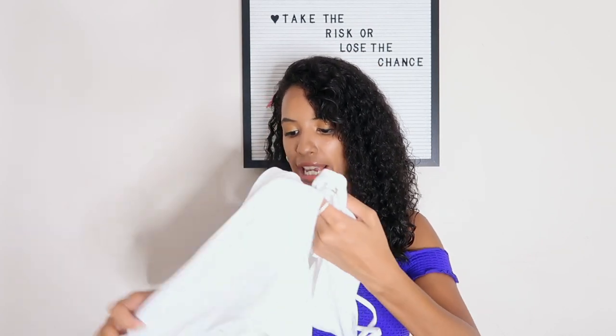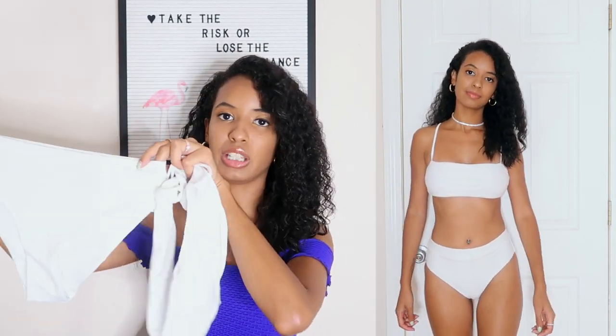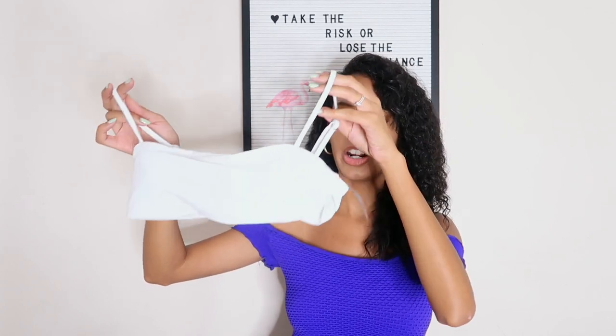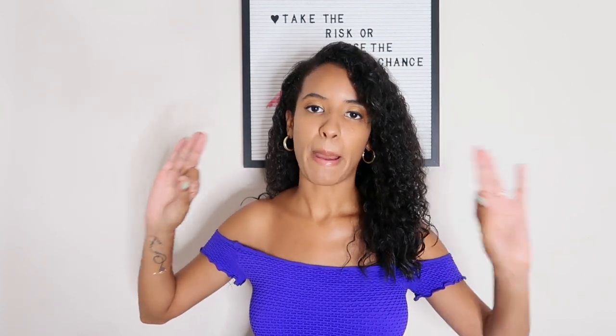If you've seen any of my other bikini hauls, you know I've been on the hunt for the perfect white bikini forever and I finally found it. It's a solid white high-waisted bikini — super plain but exactly what I've been wanting. It's super high-waisted with decent coverage, which I really appreciate especially in white. The straps are adjustable and pads are removable. It looks so classy and I'm so happy I finally found my perfect white bikini.